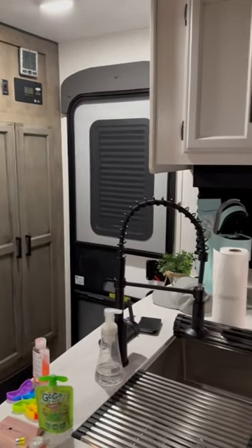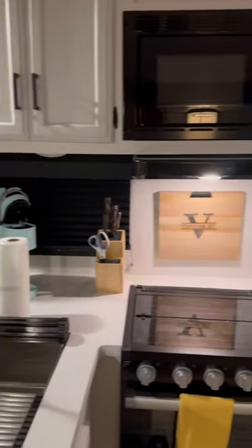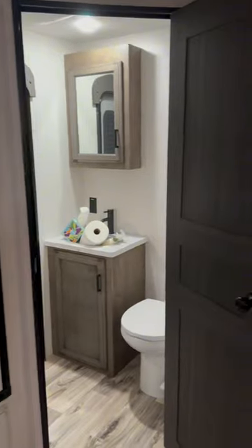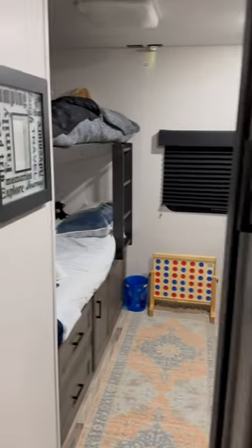Welcome to the inside of the 2023 Venture Sport Trek Touring Edition 343 VBH. As you can see, we're looking at the second bathroom, which leads right back to the bunkhouse area.